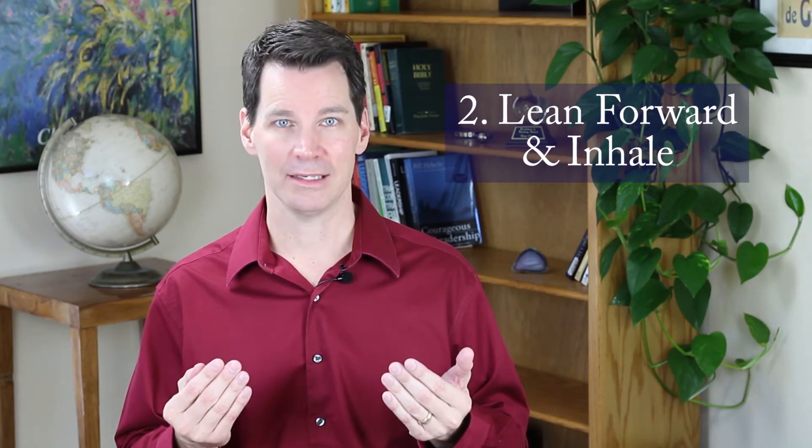The second way is to lean forward just a little bit and audibly inhale. It might sound goofy, but this is what people naturally do when they're about to speak — they lean forward and they inhale.